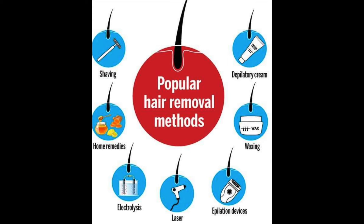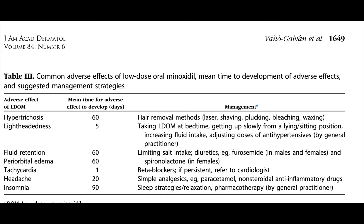There are strategies to treat each of these side effects. For hypertrichosis, hair removal methods like shaving, plucking, bleaching, waxing, and lasers are useful. For lightheadedness, taking oral minoxidil at bedtime, getting up slowly from a lying or sitting position, increasing fluid intake, and adjustment of antihypertensive dose by the GP can help. For edema, limiting salt intake is useful; diuretics like furosemide, which can be used in females and males, and spironolactone, usually in females, can be considered. For tachycardia, beta blockers are beneficial; if persistent, referral to a cardiologist may be needed. For headaches, simple analgesics like paracetamol and non-steroidal anti-inflammatory drugs are adequate. Rarely, if someone develops insomnia, sleep strategies, relaxation, or sedative medication by the GP is helpful.